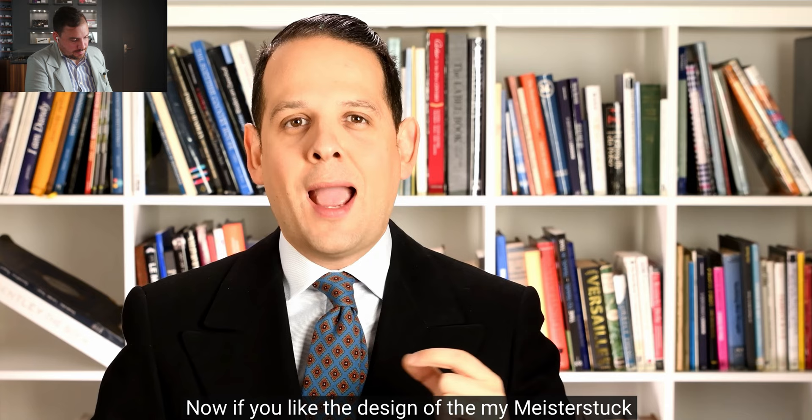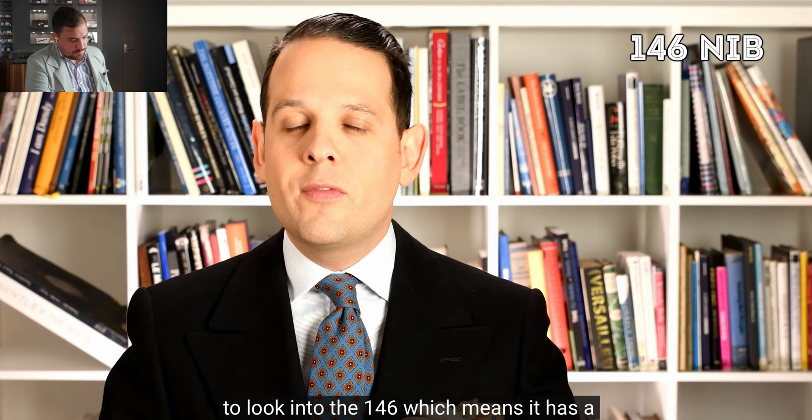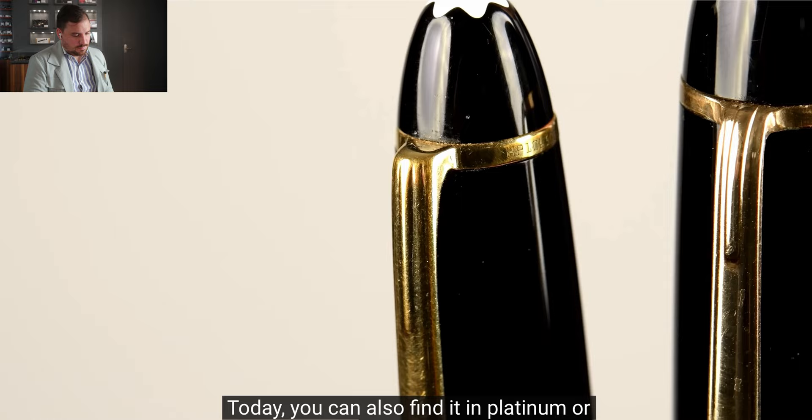If you like the design of the 149 but have smaller hands, look into the 146 — smaller nib and body. If you have very small hands, or you're a woman with small hands, the 144 may be right for you. Traditionally the 149 came only with yellow gold plating on the clip and bands. Today you can also find it in platinum or rose gold.